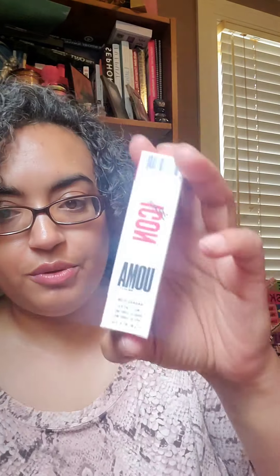Then I got Uoma Beauty. I got their Badass Icon Matte Lipstick in the shade Maya. Maya is a deep beige. I love me some reds, but I'm a sucker for a deep beige. Look at how sexy that is — the absolute perfect shade. Not only does it say Badass on it, it's magnetic. I can't remember what the retail is, $18 or $22. I paid either $5, $7, or $12 — something like that.